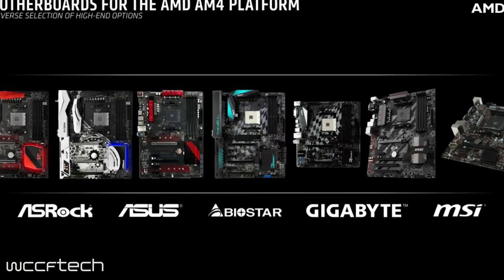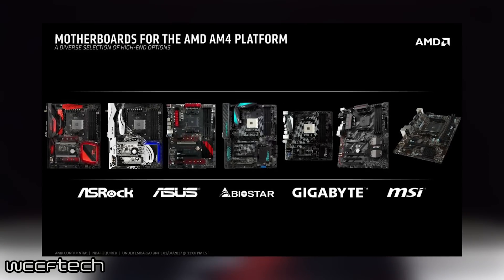There's also more info on the AM4 motherboards launching with AMD Ryzen, all of which you can find in the description below, along with more details and info about the pre-order page to claim your Ryzen CPU today. Thank you so much for watching WCCF Tech TV — signing off, I'm Drake, I'll see you guys in the next video, peace.